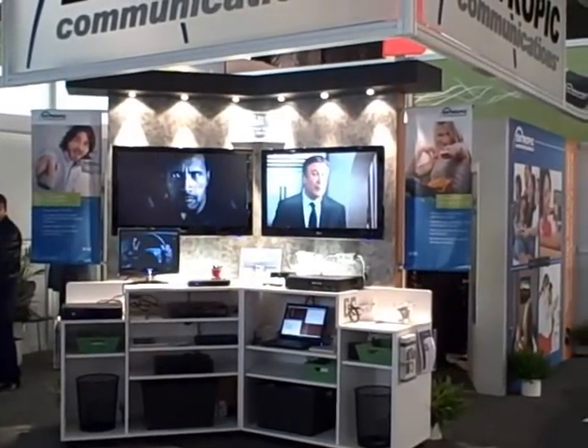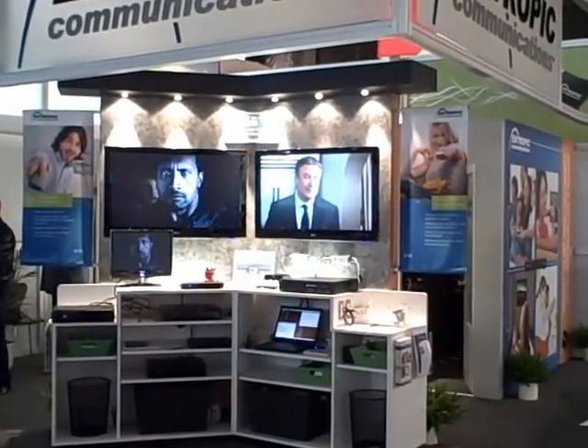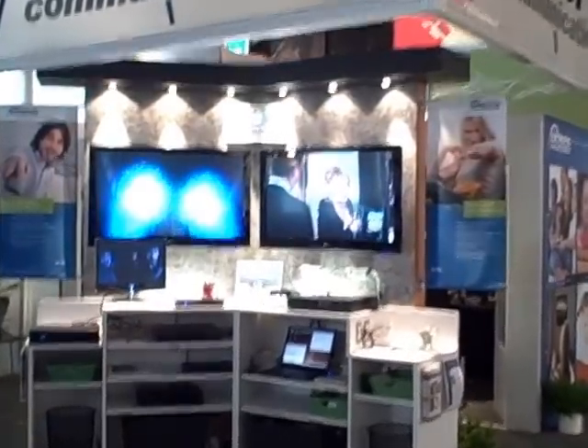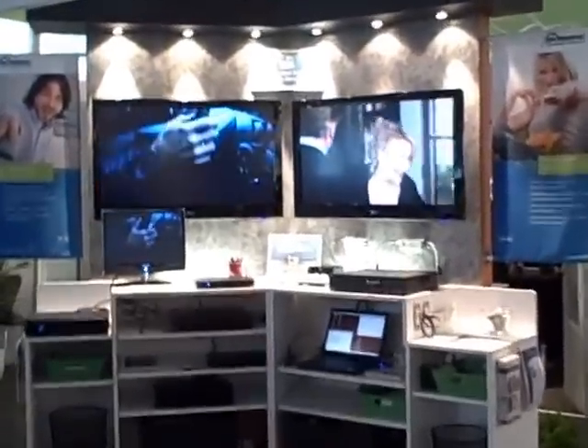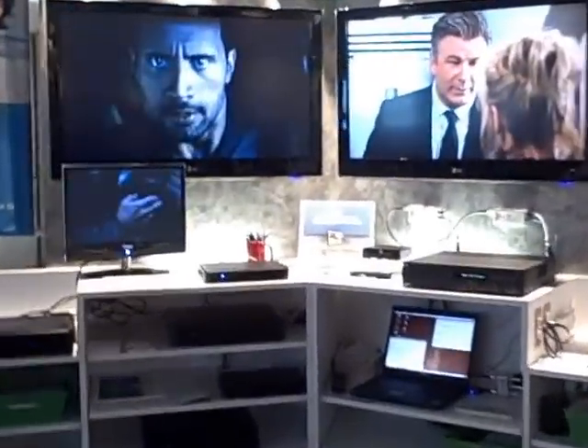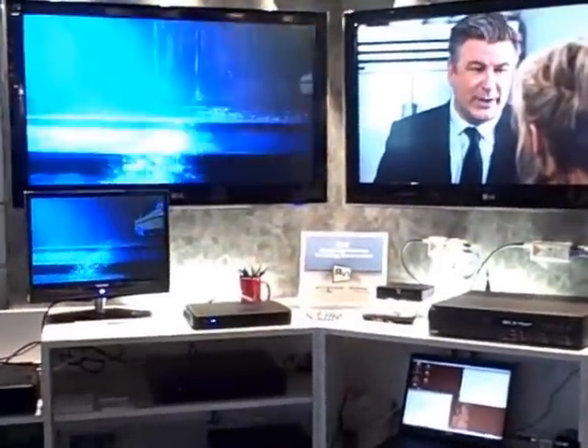Here we are at IBC 2010 in lovely Amsterdam on the final day — very quiet. Here's the Entropic stand. Entropic kindly provided space for the RVU Alliance to do RVU Alliance demonstrations and for Jethead Development to show off our RVU products.